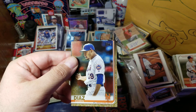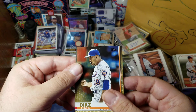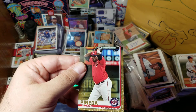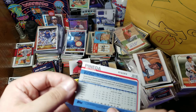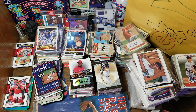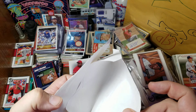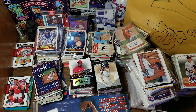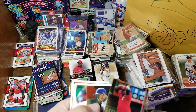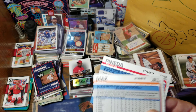That is not a hit. We have Edwin Diaz numbered to 2019, and a Michael Pineda numbered to 2019. I'll just look at the envelope one more time — nope, nothing left. So in this guy's world, a hit was a common card numbered to 2019.